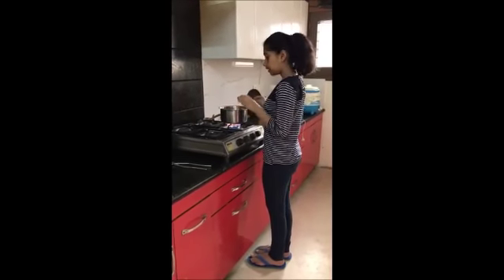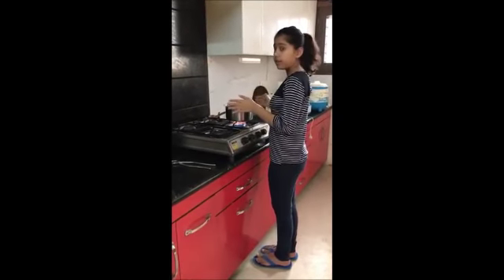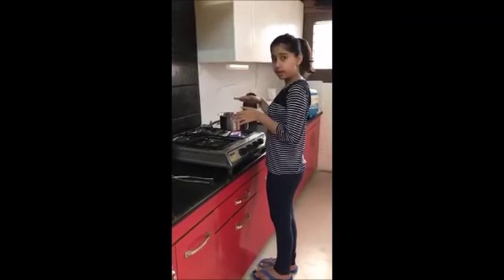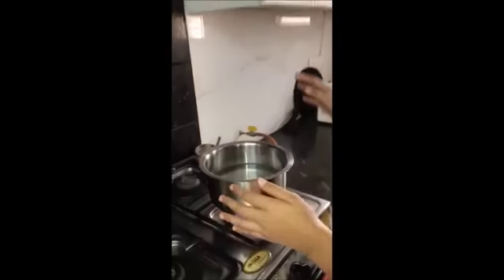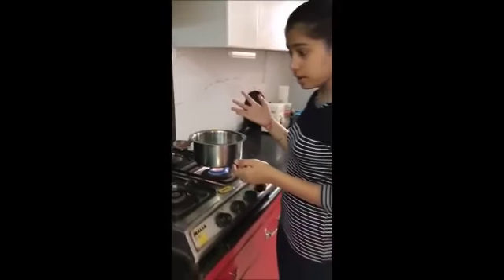Let's take a look at the first remedy. We've taken a utensil, poured water into it — it's a half filled utensil — and we've kept it to boil. Boil it for some time on a high flame so that it boils faster.